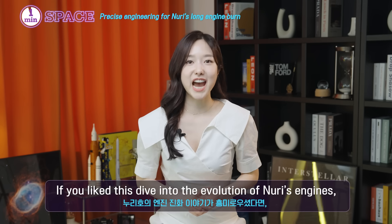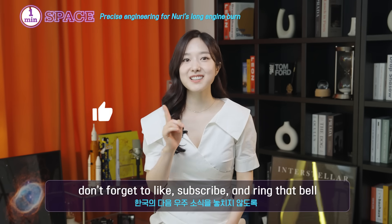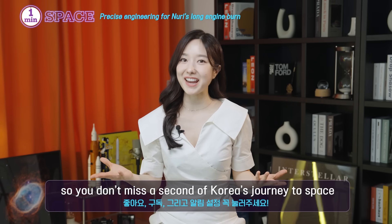If you liked this dive into the evolution of Nuri's engines, don't forget to like, subscribe, and ring that bell so you don't miss a second of Korea's journey to space.